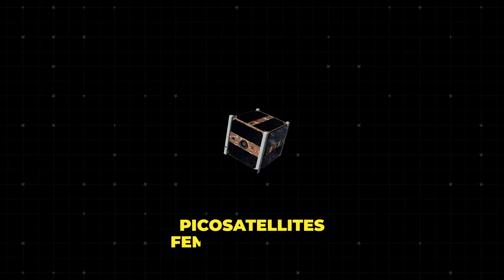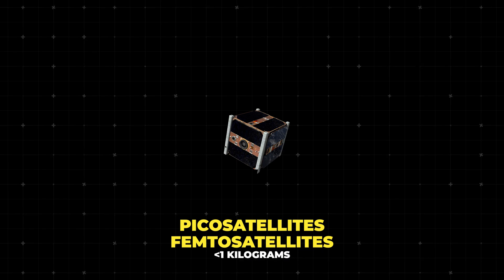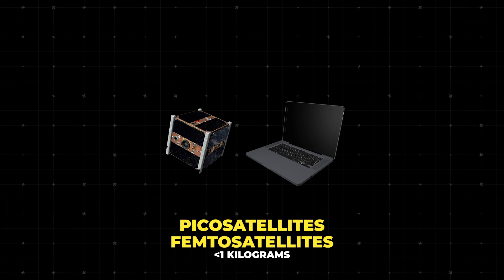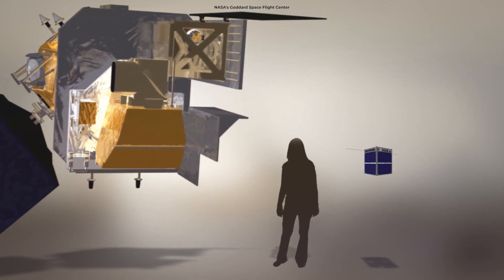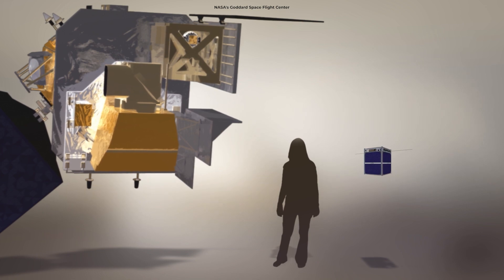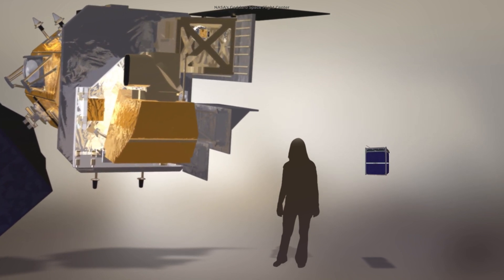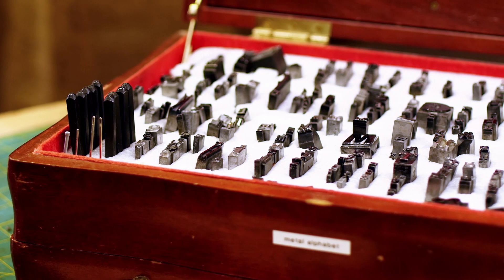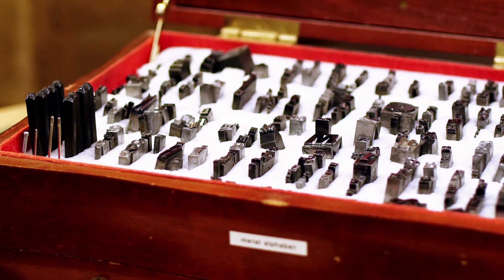Finally, we have PicoSatellites and FemtoSatellites, which are super tiny, weighing less than one kilogram — that's like a small laptop or even lighter. Each type has its own specialty: bigger ones can carry more equipment, while the smaller ones are easier and cheaper to launch. It's like having a whole toolbox where each tool has a specific job.